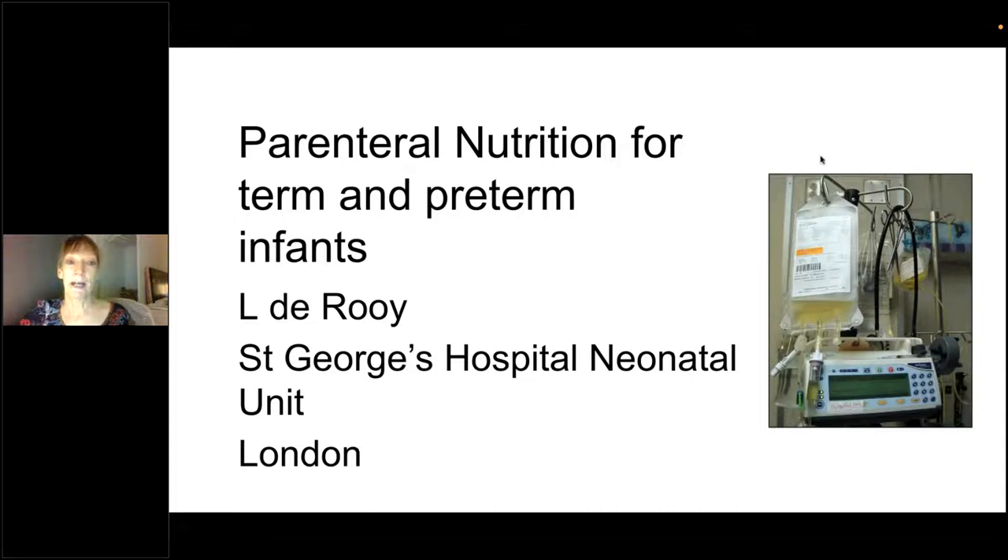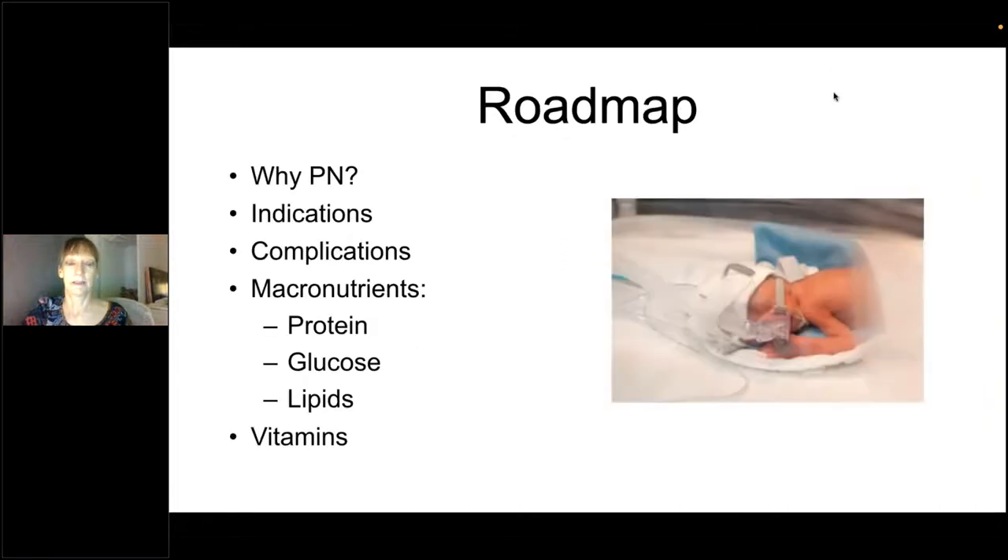Hi everyone, I'm Laura. I'm from St. George's Hospital near London, and I'm going to talk about one of my favorite subjects: parenteral nutrition. So this is what I'm going to talk about today — how we use parenteral nutrition, a bit about complications, the macronutrients, and a little bit about vitamins.